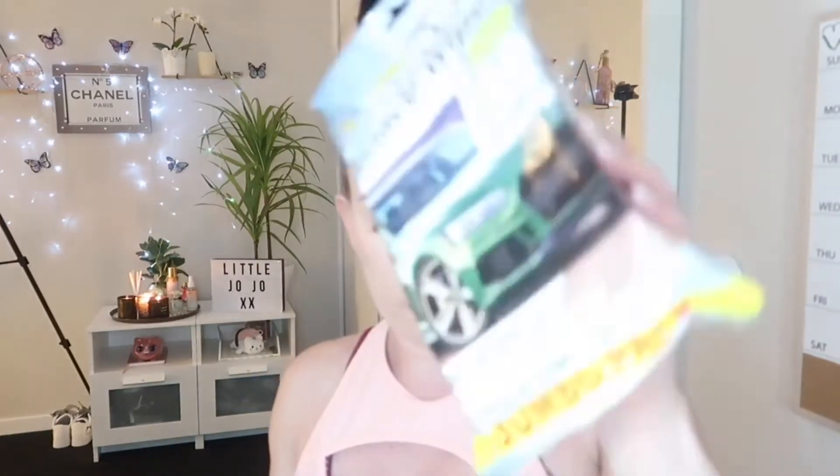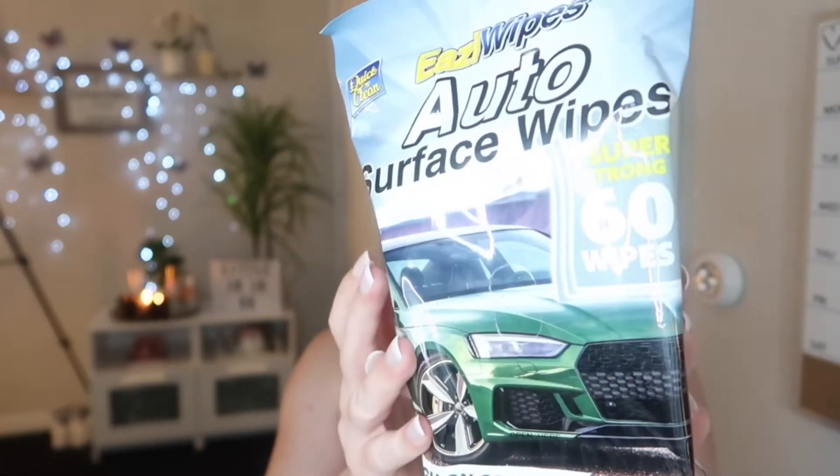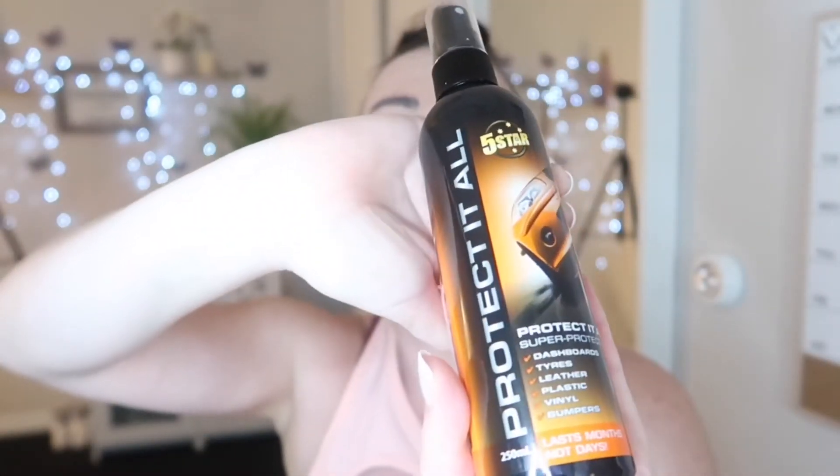Also for the car I got some auto surface wipes — these were $2.50, I thought they were pretty good for that price, leaves a brilliant shine. And I also got this to go with it — I've had this before and it makes your dashboard shine forever. It's called Protect It All, $6.99, quite expensive but well worth it. It makes the dashboard black and shiny — since I sprayed it last time it's still shiny and it's been months. Really recommend it, I ran out so that's why I bought it again.